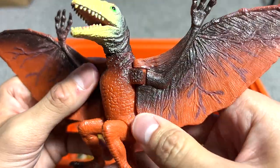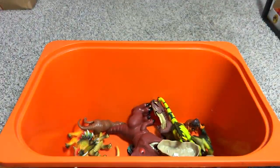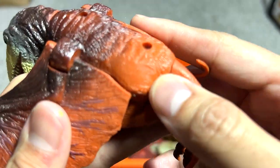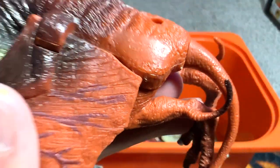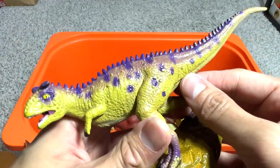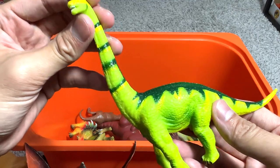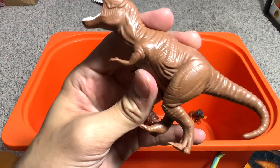This looks like a Dimorphodon. Let's find the name — it's written on the side of the body, really tiny — yep, Dimorphodon. Next, a Carnotaurus — one of the dinosaurs with a name related to an animal; it means 'meat-eating bull.' Here we have a lime-green Brachiosaurus, and a Strachosaurus — a herbivorous dinosaur.